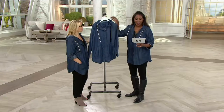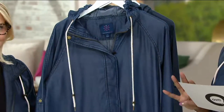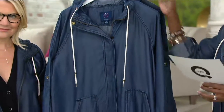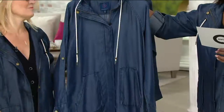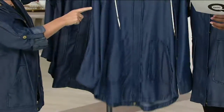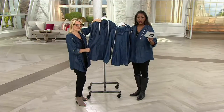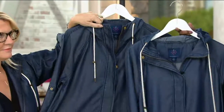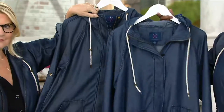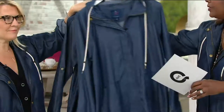This is the Isaac Mizrahi Live True Denim Hooded Jacket with Patch Pockets. This first day we're presenting this with four easy payments of $15.96. There are two colors, with very subtle differences. Here is the medium indigo — that's the lighter of the two — and then there's the dark indigo, so you can see the difference. There's not a huge difference, so if one were to sell out and we didn't have your size, get the other one.